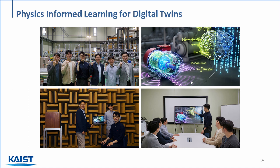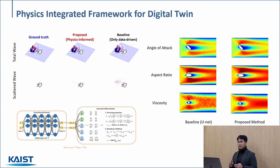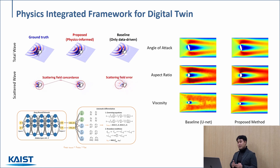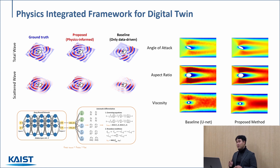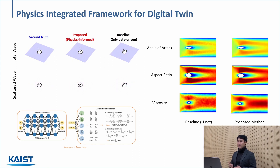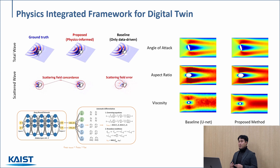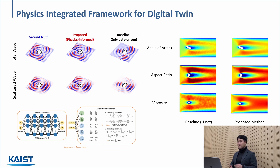Incorporating physical knowledge can be advantageous when we have less data or if we want a more accurate model. Looking at these two examples, we have two different cases where the physics of the system is known. Starting with the example on the left, the ground truth is the solution of a partial differential equation. On the right, we have the physics-informed learning result compared with a purely data-driven approach. We noticed that the physics-informed case more closely resembles the actual solution in contrast to the purely data-driven approach. The same can be said for the example on the right—we were able to obtain more accurate solutions by incorporating physics into the learning process.